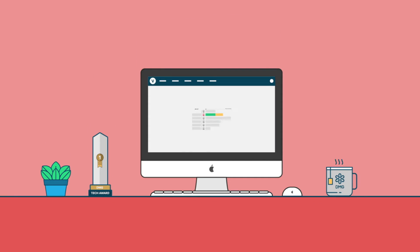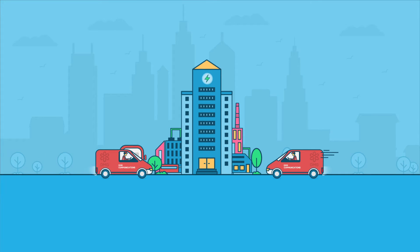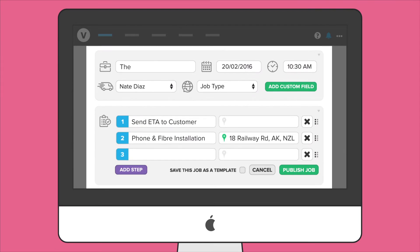V-Work provides all your scheduling and dispatch needs, facilitates collaboration between mobile workers, and ensures customers are kept in the loop.